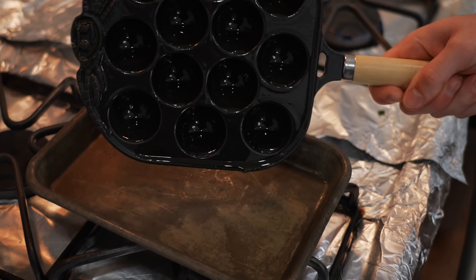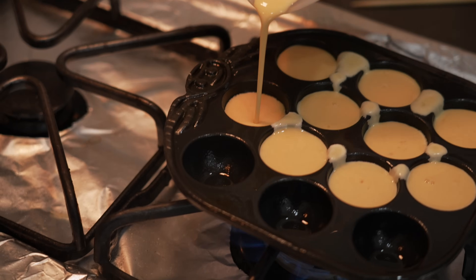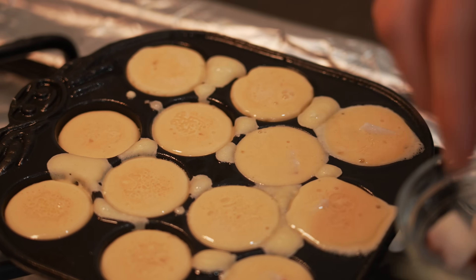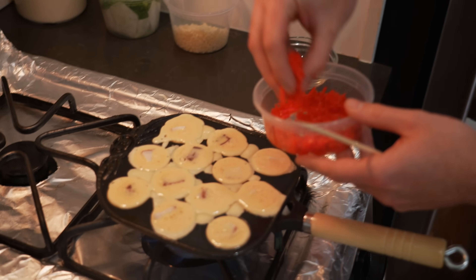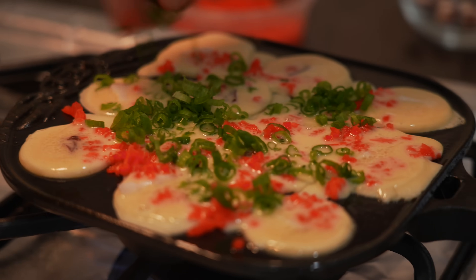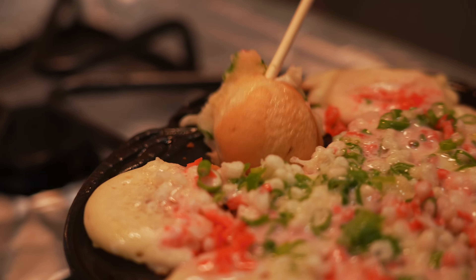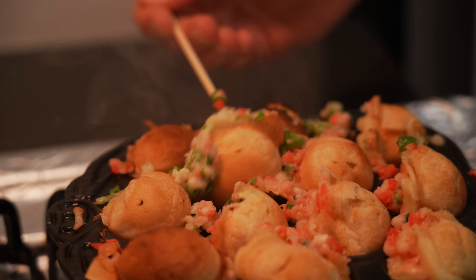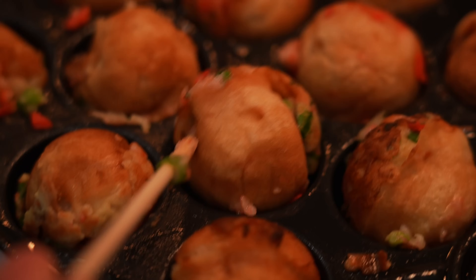Now pour the batter and fill each little hole — I fill mine to the top and it'll be fine. You don't have to be too neat about it. Drop a little octopus in each hole, then add red ginger, scallions, and tempura bits all over. After a little while, you'll start to see these balls can flip. Just use your skewer to push the ingredients back into the hole and go around the whole thing. You'll have some ugly boys and some pretty boys, but at the end of the day they'll all taste good.